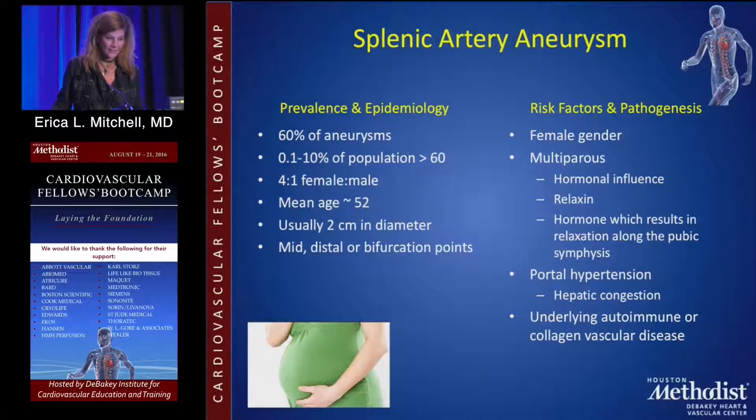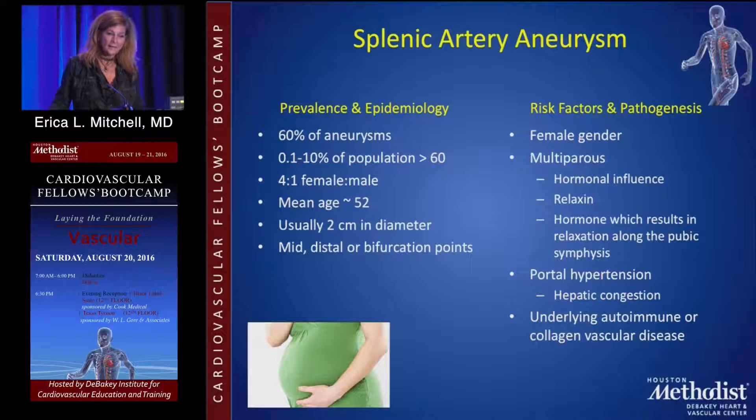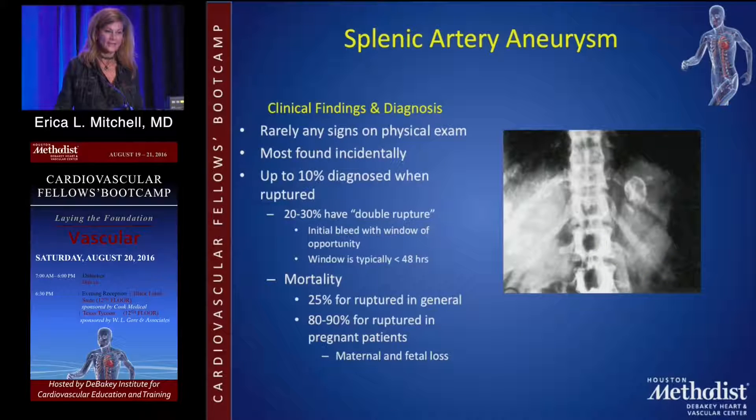The take-home points for splenic artery aneurysms are that they are the most common and more commonly occur in females. Although there is a history about it happening more commonly in pregnant females, there really isn't much evidence about that. There is no correlation between calcification and rupture rate. We used to fix anything over 2 centimeters, particularly if it was calcified, but all of that has changed with the advent of endovascular therapy, making it a lot easier to repair visceral artery aneurysms than in the open-day era.